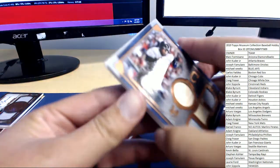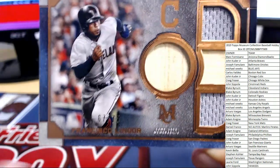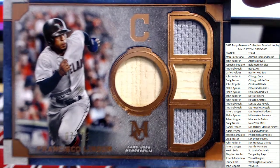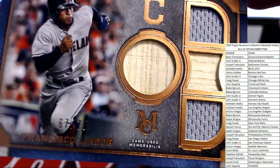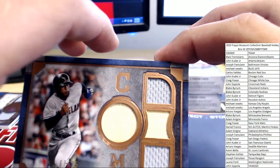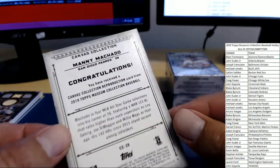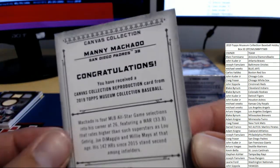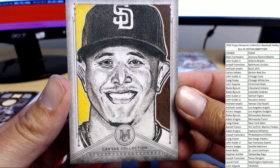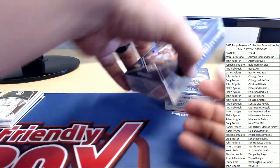Next up for Cleveland — Francisco Lindor, number 67 of 75, with two pieces of bat material and two pieces of jersey. That stud from Cleveland heading over to Blake B. And for the San Diego Padres, we have a canvas collection reproduction card — Manny Machado — heading over to San Diego Craig F.